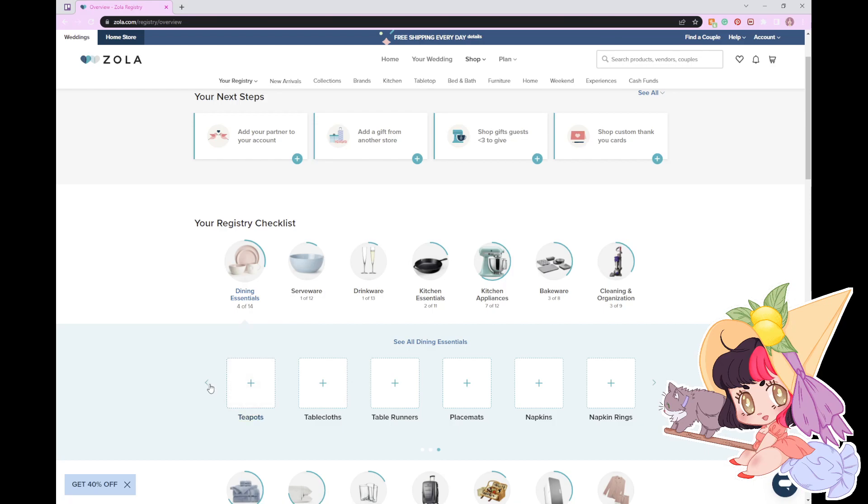It looks like they have it set up so that there are placeholders of what things could count for. I want some teacups, because I drink a lot of tea and I would like to have some real traditional teacups. But as you can see, it's counting the teacups as coffee mugs as well. And everyday dinnerware and formal dinnerware is counted too. I think that's interesting.